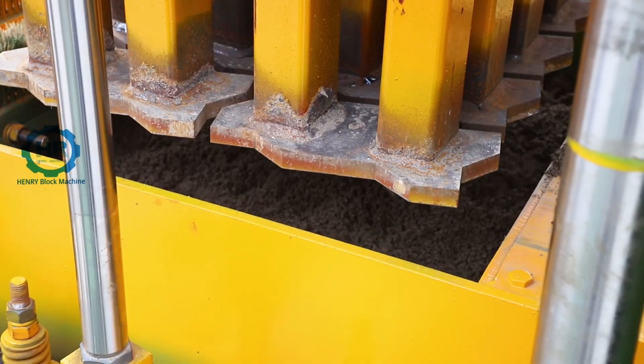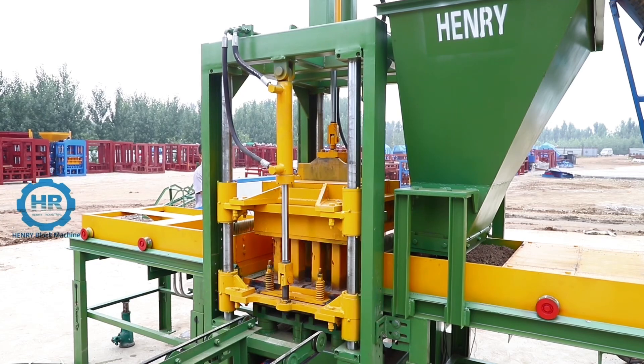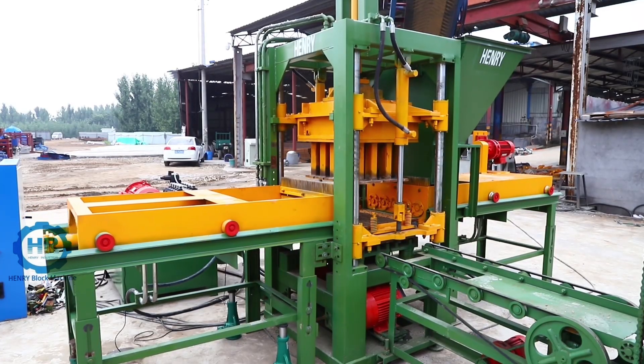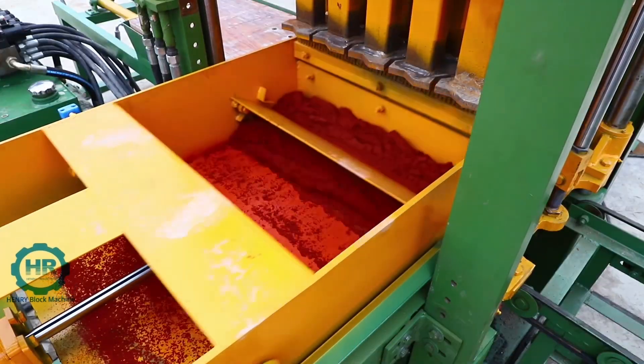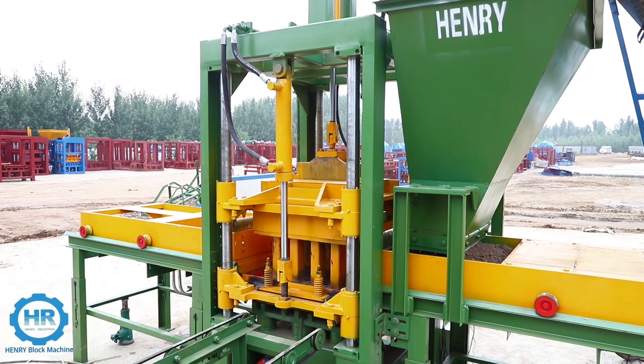By changing different modes, it can produce colorful paving bricks like this zigzag paver. Equipped with a color pigment feeder system and second-time compacting, the zigzag paving brick can have a colorful surface.